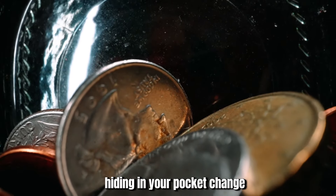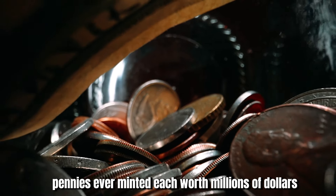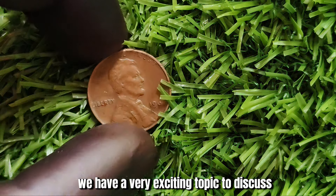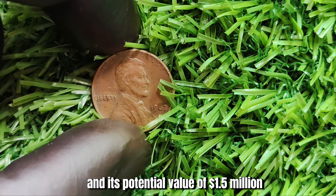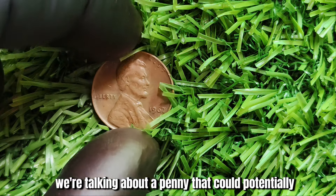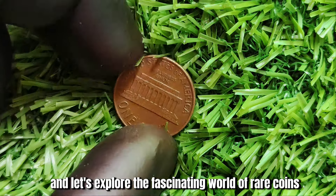Ever wondered if you might have a fortune hiding in your pocket change? Join us in this exciting journey as we uncover the most valuable pennies ever minted, each worth millions of dollars. We have a very exciting topic to discuss: the 1967 Lincoln penny and its potential value of $1.5 million. We're talking about a penny that could potentially make you a millionaire. So sit back, relax, and let's explore the fascinating world of rare coins.